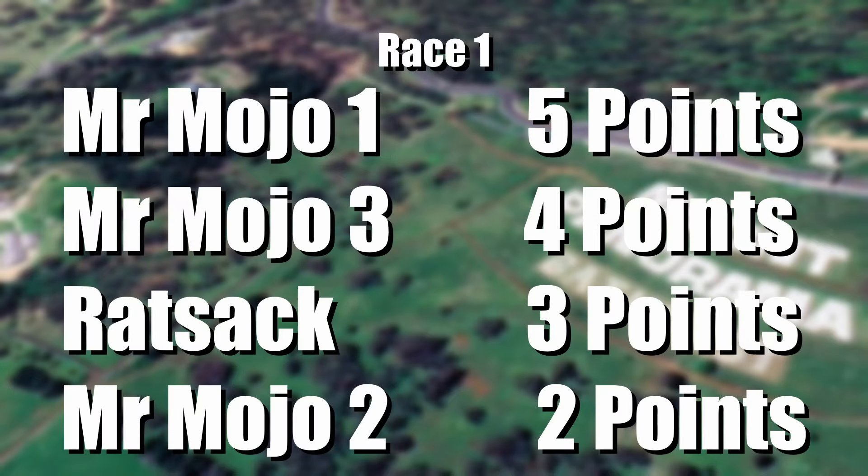MrMojo won with 5 points. MrMojo3 with 4. Ratsack with 3. And MrMojo2 with 2.